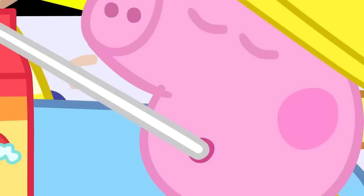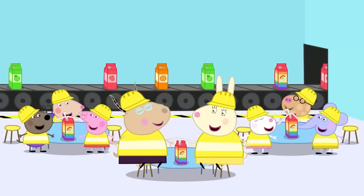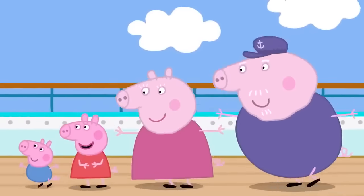This tastes like all the juices at once! That's because it's your special rainbow juice! Yum, yum, yum! Peppa loves learning about juice, and Peppa really loves her delicious rainbow juice!